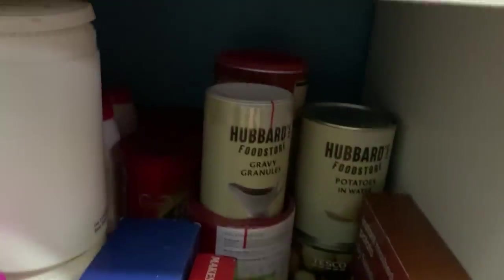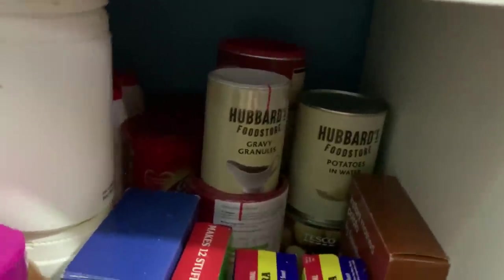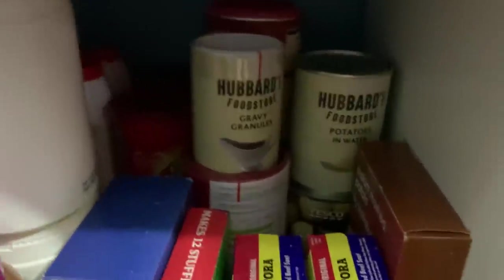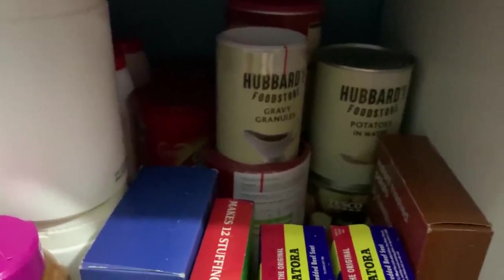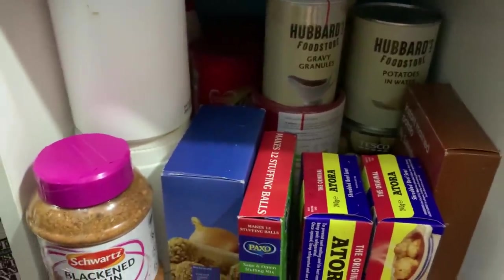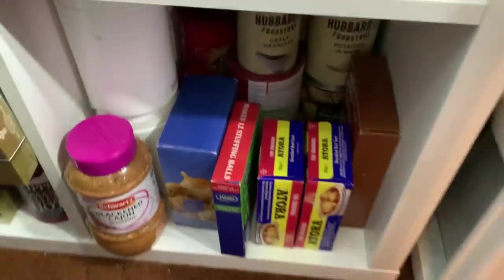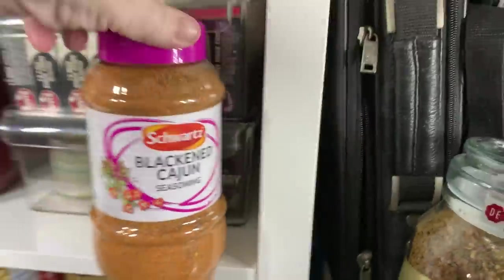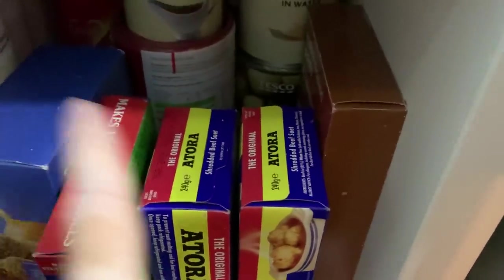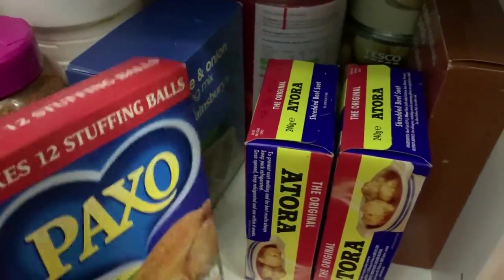At the bottom here there's basically stuff I can't fit anywhere else. There are gravy granules - we're trying the Hubbards brand for the first time. There are also potato products - powdered potato and tinned potato. I tend to buy things I use a lot in catering sizes, so there's a big one of cajun spices - so much cheaper than the little packets in the shops. We've got suet for dumplings and stuffing - I've got Paxo and Sainsbury's own.